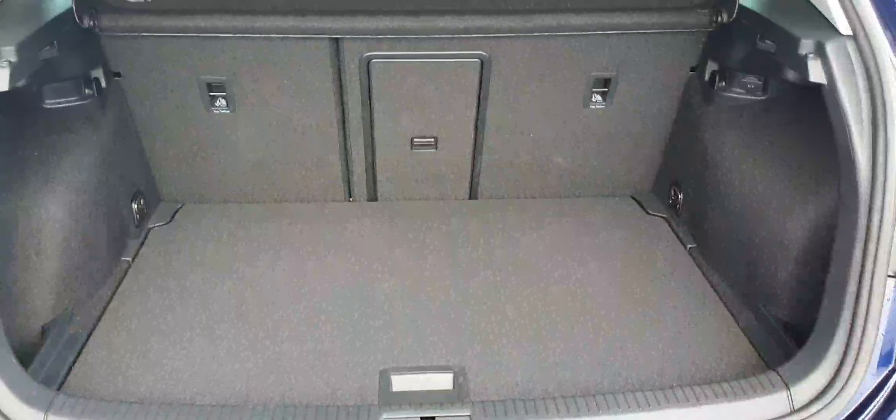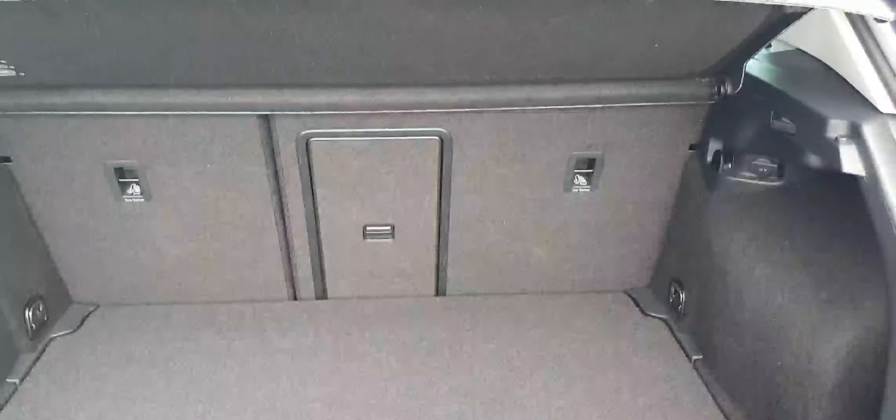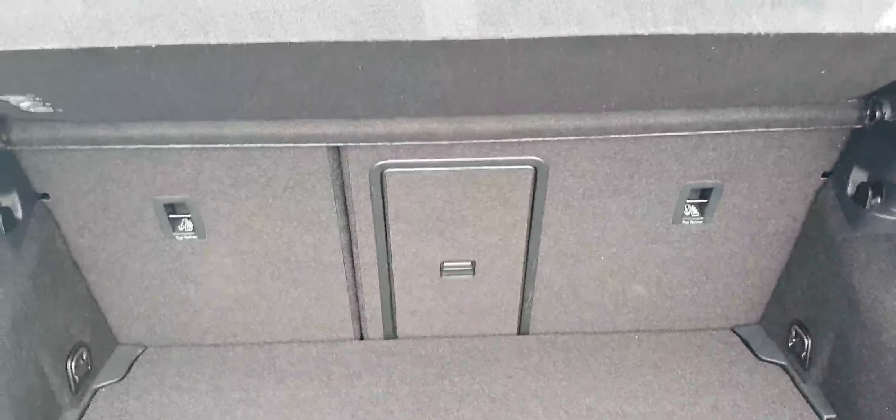Let's have a look inside the boot. As you can see, there's a nice spacious boot in the back. You get storage pockets down on the left-hand side as well as the right-hand side, and tie-down points at the back on the left and on the right. The seats are in a 60-40 split and there's also a ski hatch in the middle.